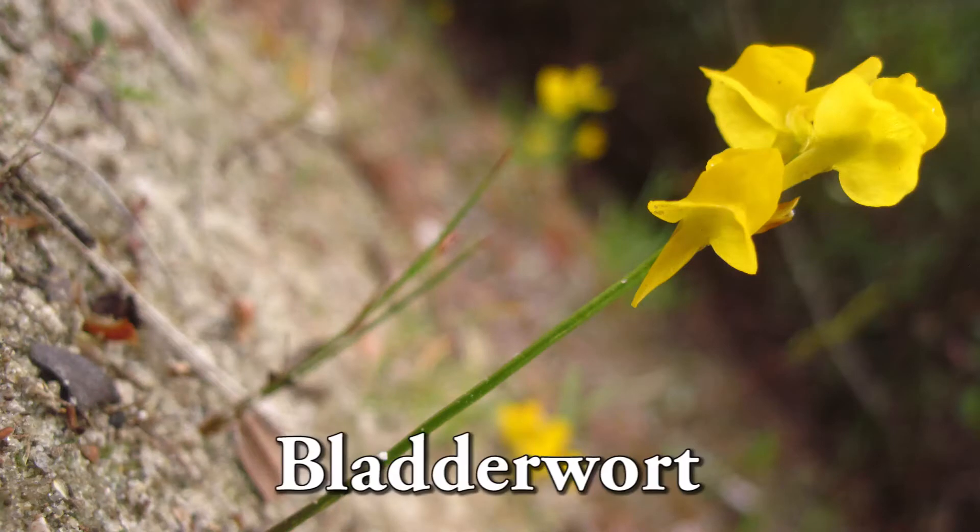We got some science news for you today. The genome of the bladderwort plant — we're not gonna tell you the specific science name because we just don't freaking feel like it. Turns out this bladderwort plant has less junk in the trunk than we do.